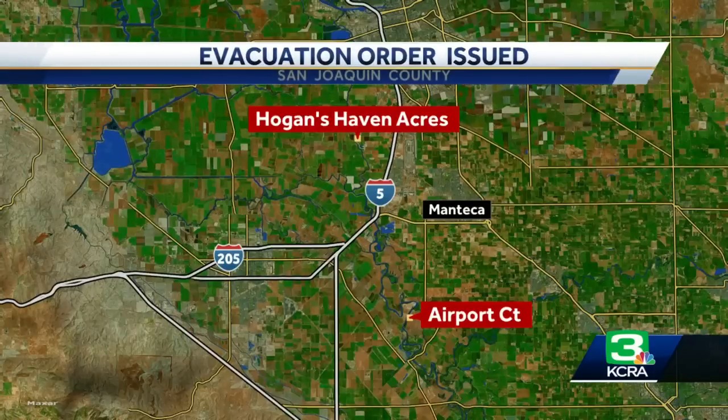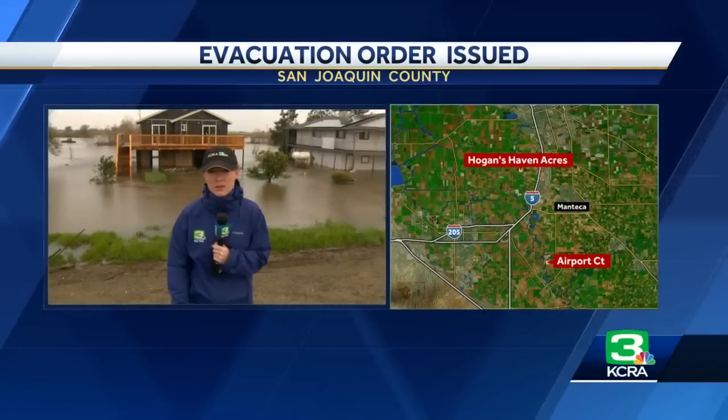An evacuation warning has now been elevated to an evacuation order along the San Joaquin River, affecting rural areas in both Lathrop and Manteca. KCRA 3's Aaron Heft is live in Manteca this morning with the very latest.